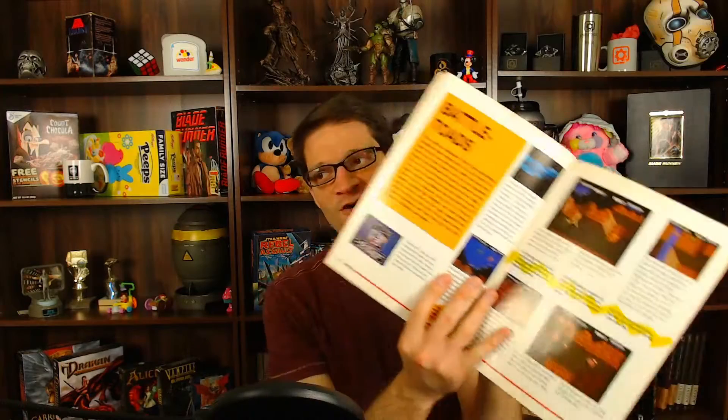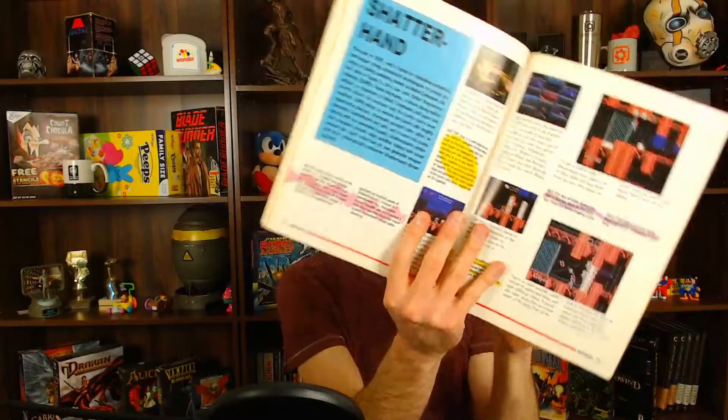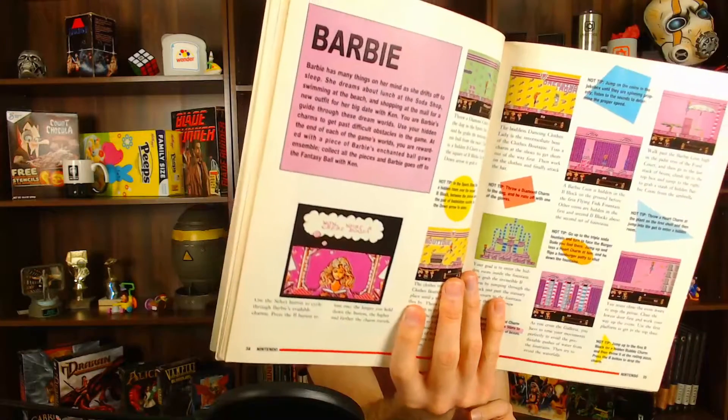There was Where in Time is Carmen Sandiego? — I read through this book and just wanted to get these games. Battletoads I had played, and Battletoads is just a terrible game — a terrible game in the guise of being a good game. Then there was this game Shatterhand, and I thought it looked awesome — a game where you punch people so hard you shatter your own hand. And then it had Barbie. I thought, 'Why would someone wanting a winner's guide to Nintendo care about some Barbie game?' But I still read about it.